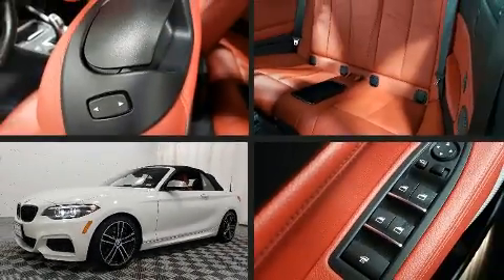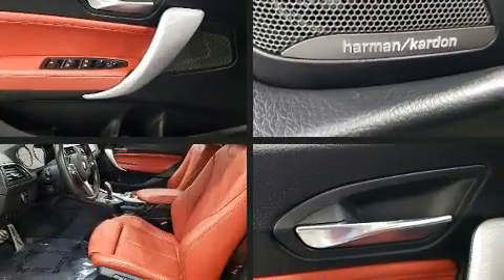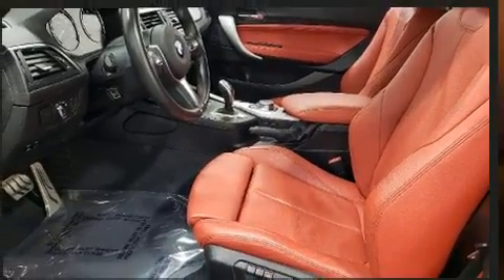Here's a great deal on a 2018 BMW M240i. With fewer than 15,000 miles on the odometer, this vehicle rocks its class with six-cylinder efficiency and distinctive styling.